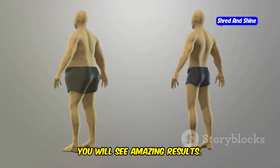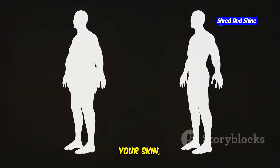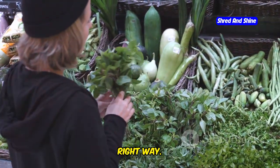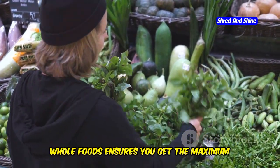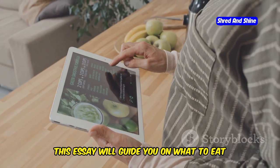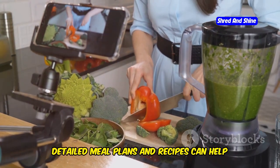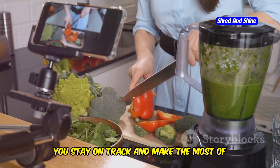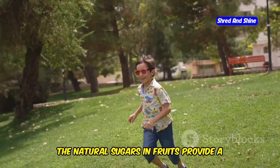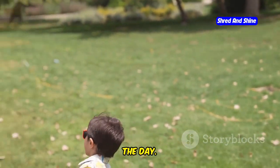You will see amazing results. Not only will you feel better, but you may also notice improvements in your skin, digestion, and overall energy levels. It is important to fuel your body the right way. Choosing fresh, whole foods ensures you get the maximum benefits from your cleanse. The natural sugars in fruits provide a steady source of energy, keeping you active and alert throughout the day.